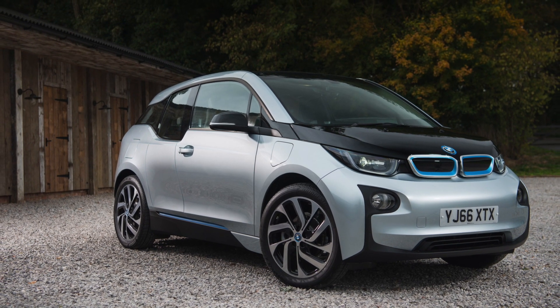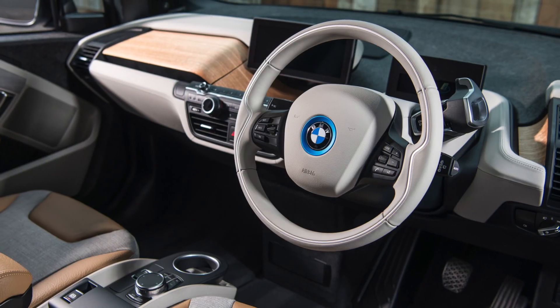My choice would be the 94 amp hour pure electric — it's the best range at 120 miles. For little cash, it's around £13,000 for a decent used one, so look at one of those.